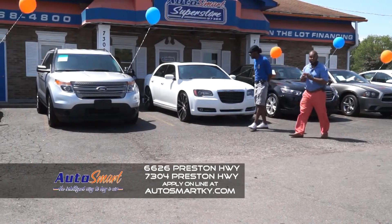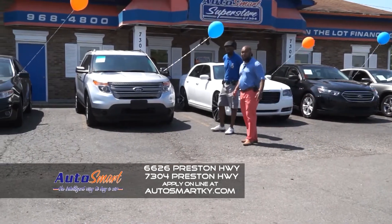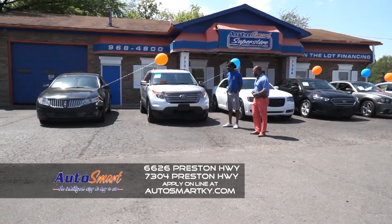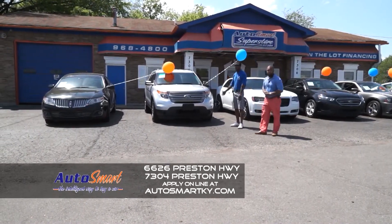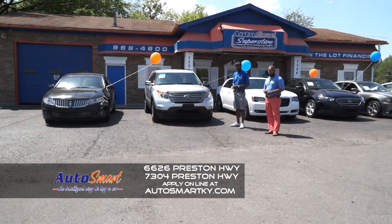Next folks we got something for all the family people that need a third row vehicle. In today's economy with the gas, this thing will get you there and it will save you some money on gas folks. Tell them about this one Marvin. Super extra clean Ford Explorer, third row. You and your family can go camping in this anytime.